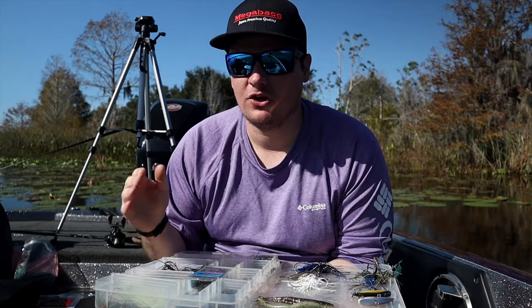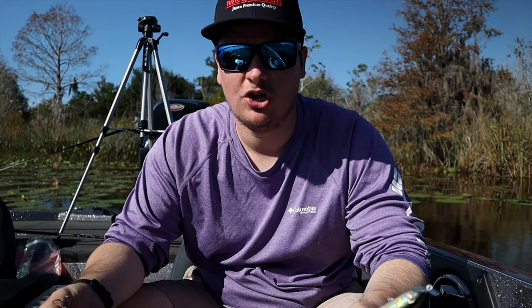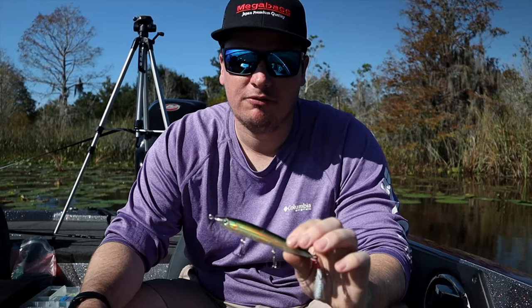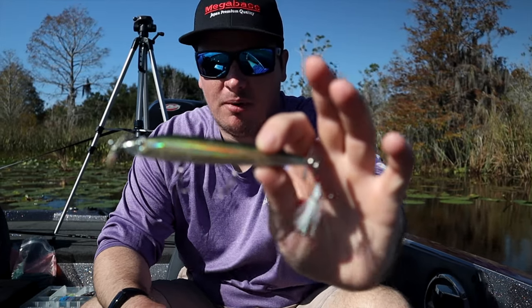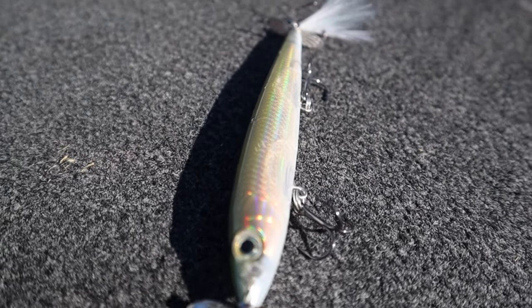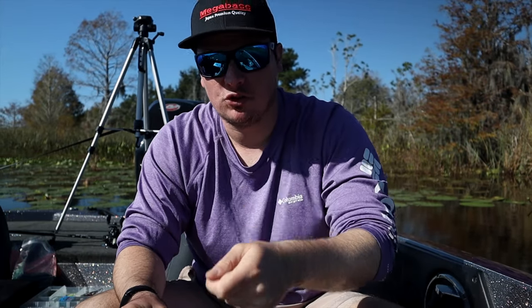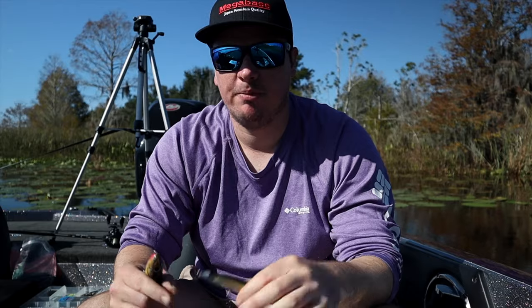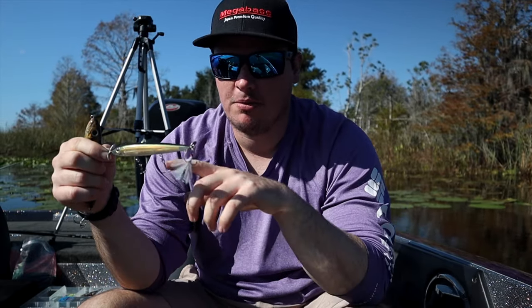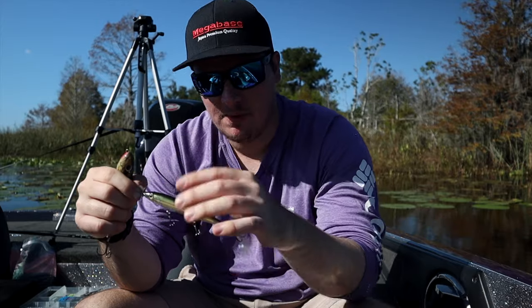One bait only works certain times of year — that's going to be the topwater. The topwater selection for Florida is fairly simple. I throw two topwaters, whether I'm looking for giant bass or spawning bass. If I'm looking for spawning bass, I'm going to throw a prop bait — this is a Rapala X-Rap prop. All it is is a bait with two propellers on it, one on the front, one on the back. You fish it like a popper: throw it out, give it twitches, and the propellers spin every time you twitch it. Then it sits over top of a bed, and if you pop it over a bed and it sits there, a lot of times the bass will come up and get it.